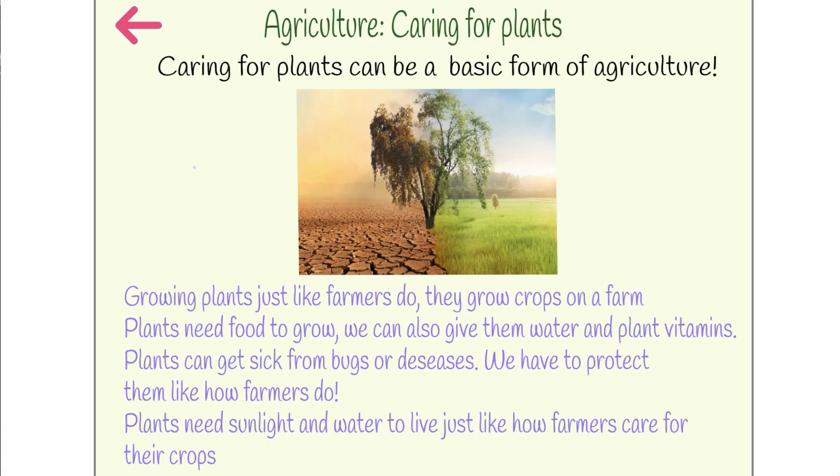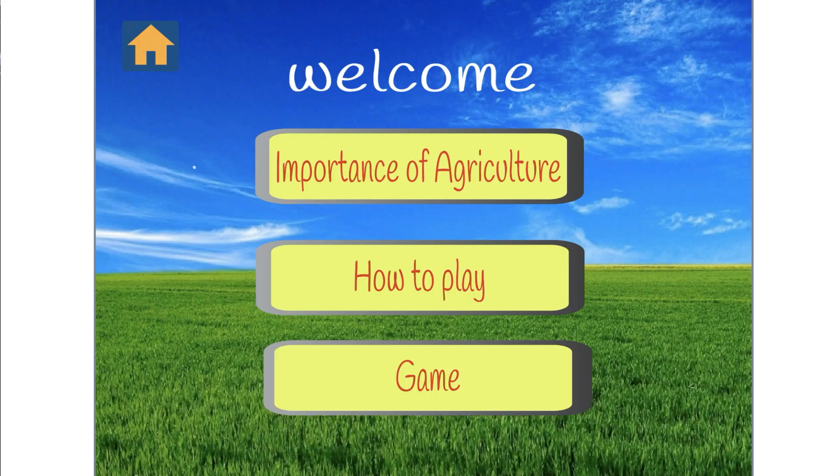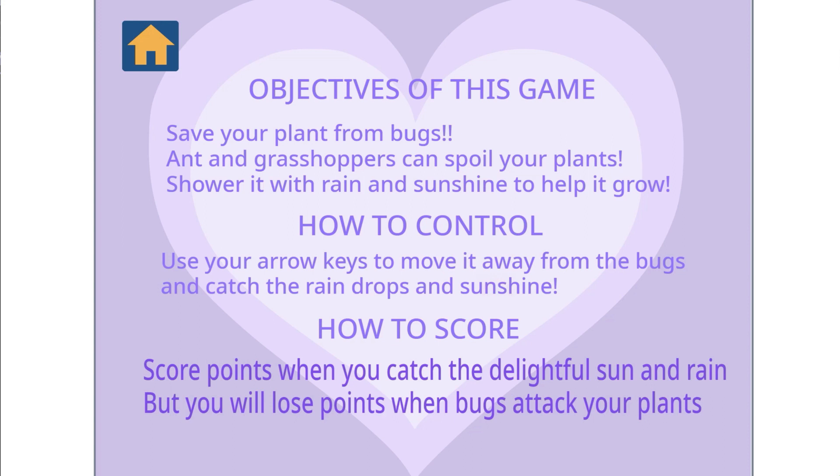Are you ready to embark on an exciting journey with me? In Sun & Showers, you play as a potted plant and learn about agriculture as you guide it through the challenges. But here's the twist — you've got just 60 seconds to save your plant and conquer these challenges.